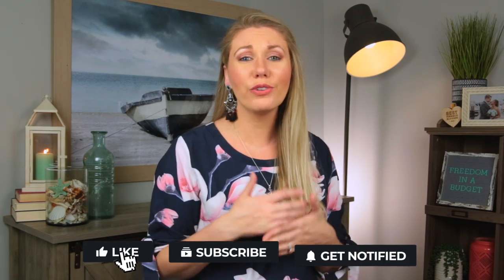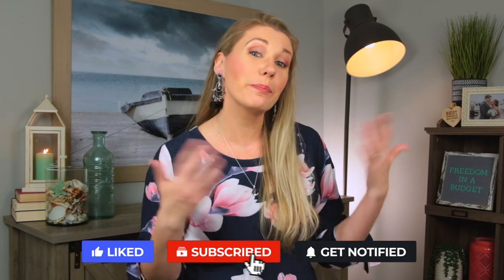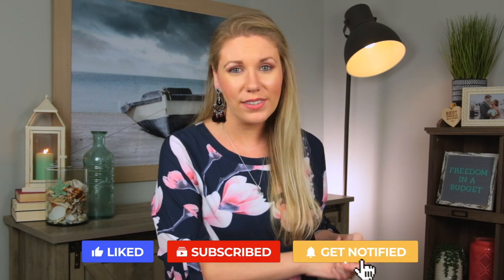If you're finding value in this, I would love for you to hit the like button — it really shows the YouTube algorithm that you enjoy these videos and pushes them out. Also subscribe if you want to get more videos like this. I would love for you to join the family.